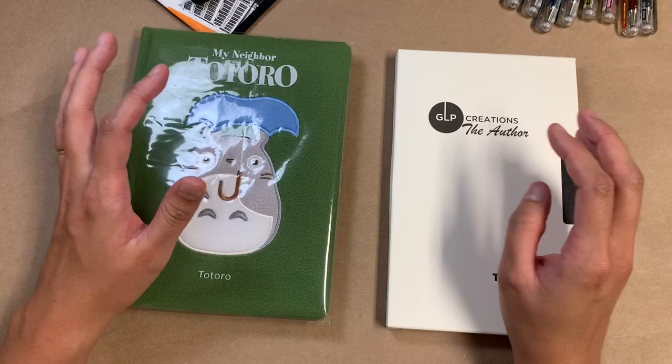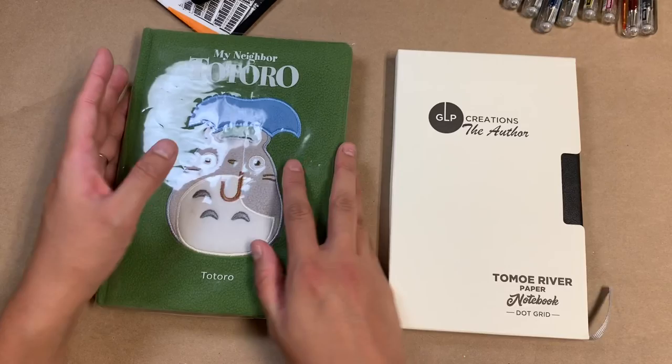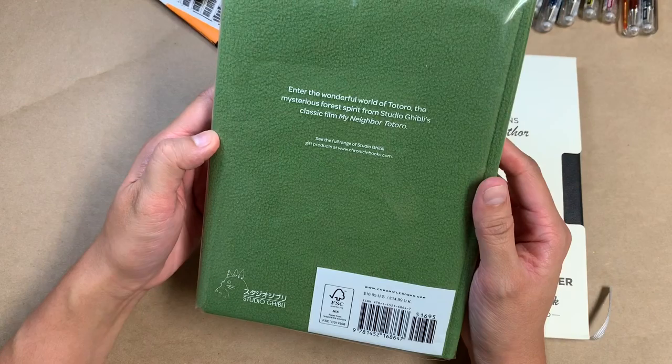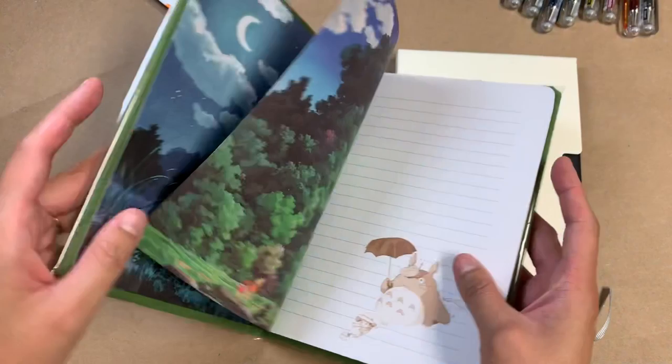My anticipation was growing and when they finally came back in stock, it was kind of like I couldn't even help it — I just had to get them. So this first one here was just stinking adorable. It's obviously a Totoro notebook and the sizing on this is kind of wonky — it's bigger than an A5, but just slightly.